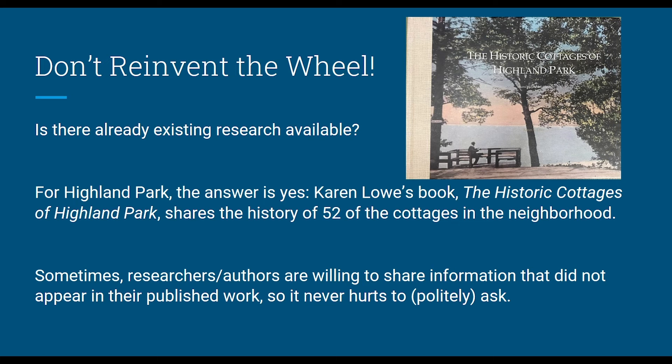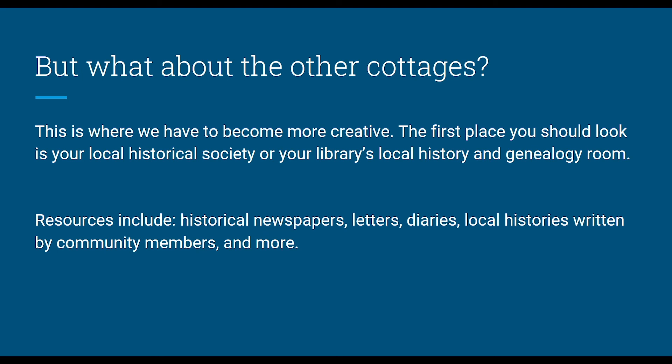I was very lucky to have Karen Lowe's book, The Historic Cottages of Highland Park, which she self-published in 2019. In it she outlines the history of 52 of the cottages — just about half of the neighborhood. Sometimes researchers like her are willing to share information that didn't appear in their published work, so it never hurts to politely ask. Karen was extremely helpful in giving me information that really pushed the exhibit to the next level. If your cottage isn't one of the 52 covered, you have to get a little more creative in your research.